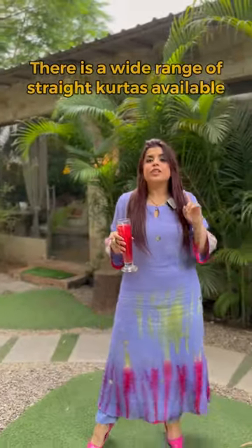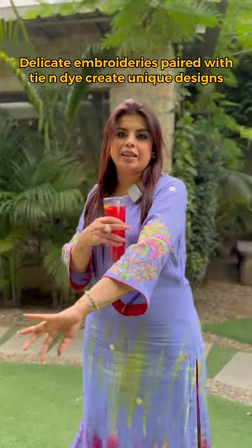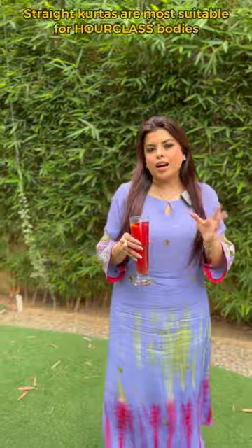Our entire collection is tie-and-dye. We also have tie-and-dye in the front and back. We have given all the embroidery in this shirt. We haven't done much in this shirt and it doesn't even need it. Straight shirts work very well for our hourglass body type.